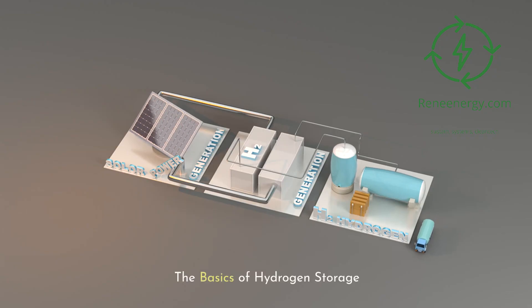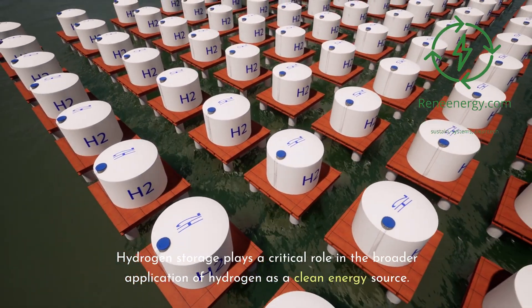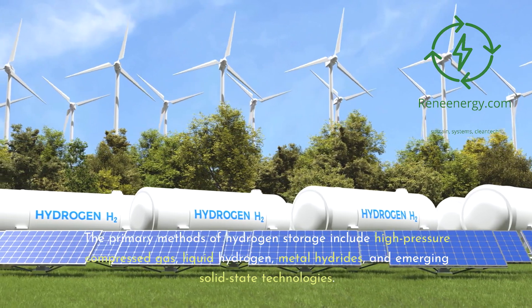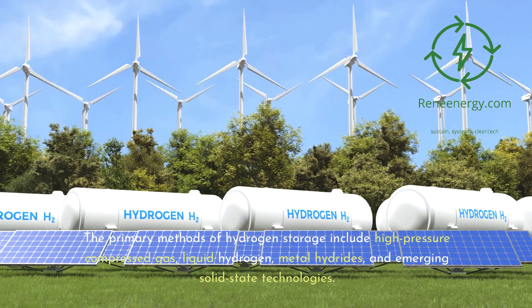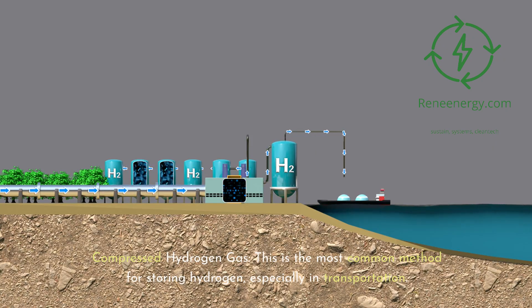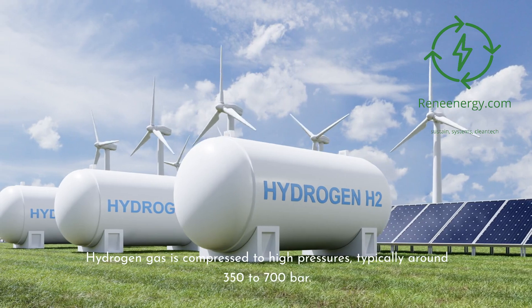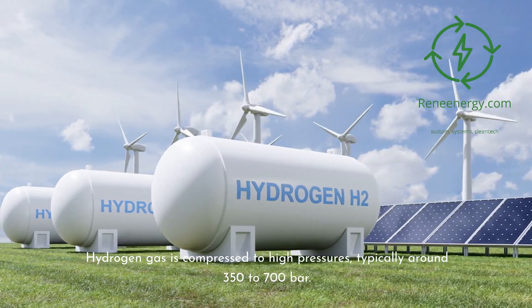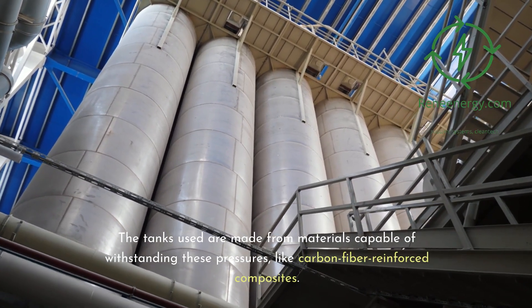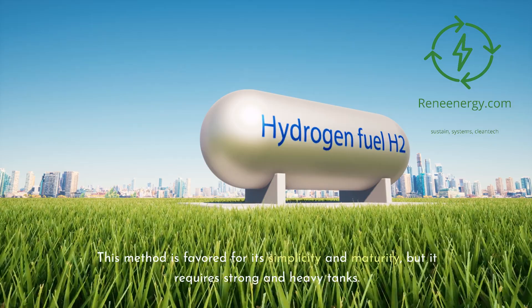The basics of hydrogen storage. Hydrogen storage plays a critical role in the broader application of hydrogen as a clean energy source. The primary methods include high-pressure compressed gas, liquid hydrogen, metal hydrides, and emerging solid-state technologies. Compressed hydrogen gas is the most common method, especially in transportation. Hydrogen gas is compressed to high pressures, typically around 350 to 700 bar, in tanks made from carbon fiber-reinforced composites. This method is favored for its simplicity and maturity, but requires strong and heavy tanks.